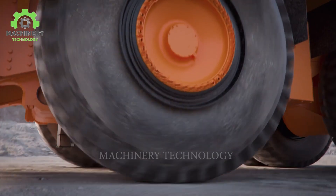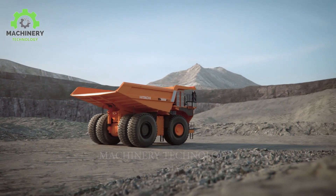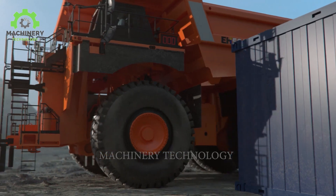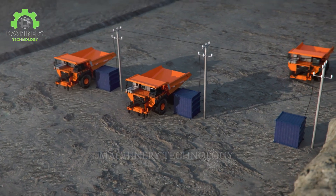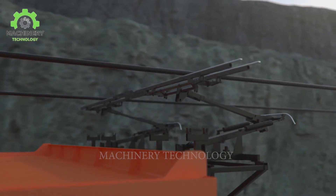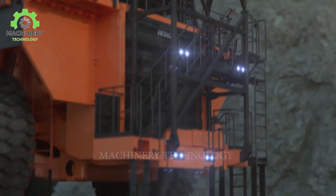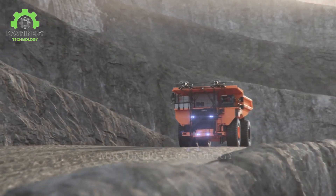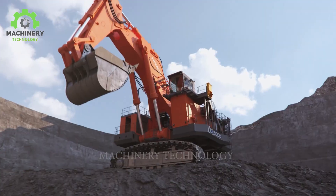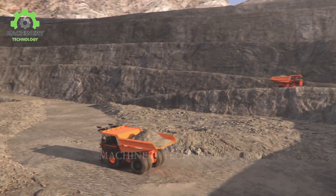An electric-powered truck — how surprising! With its energy source derived from electric batteries, the battery dump truck generates no emissions and consumes less energy compared to traditional trucks, making it an environmentally friendly and cost-effective choice. Its electric drive system enables efficient transportation and loading.